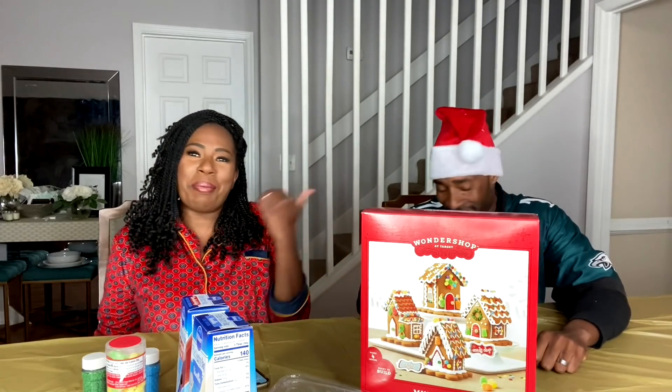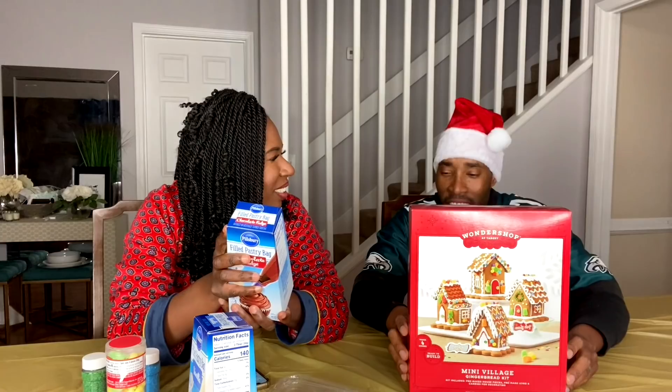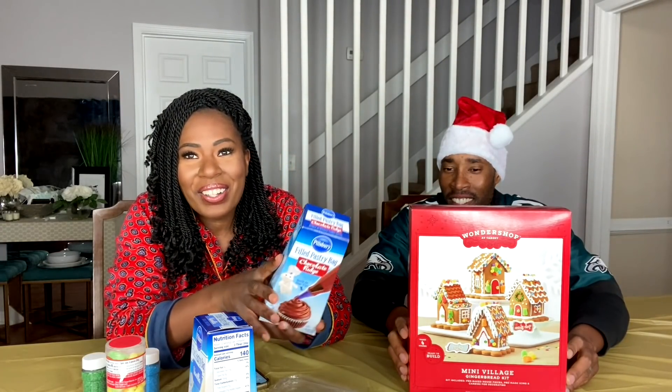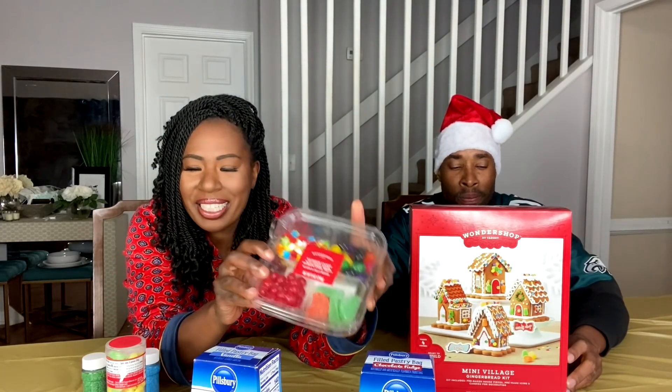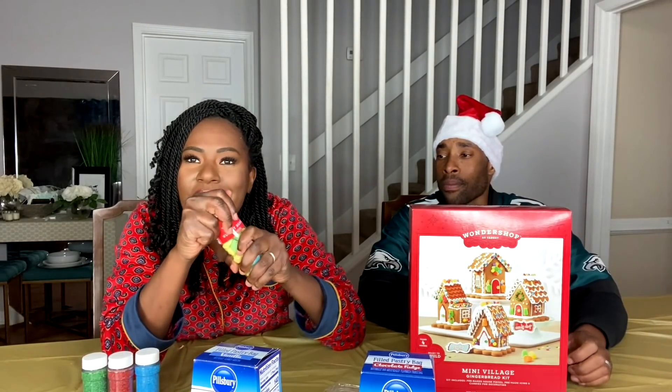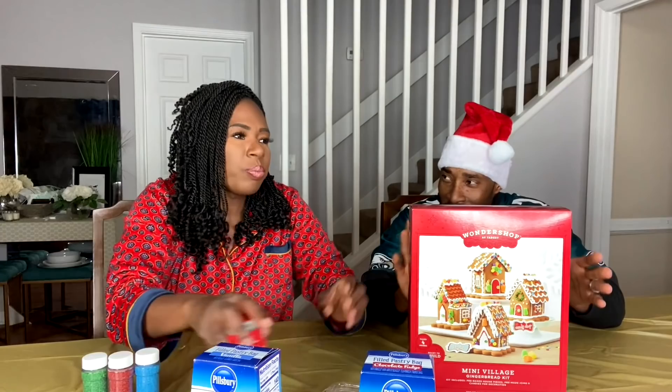All right, let's go ahead and get started because clearly this is gonna be a treat. We picked up this set from Target — we decided to get the village. I've never done one of these. Have you done a gingerbread house before? Yeah, all the time. We have some icing that I thought would be cool, and some little toppings. These are so good — I already started eating them! You can't eat the gingerbread house before you make it!